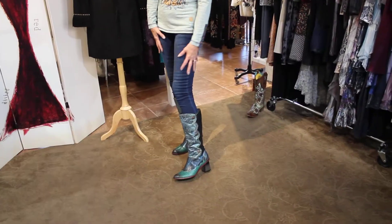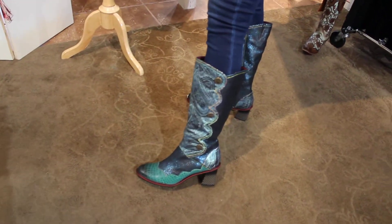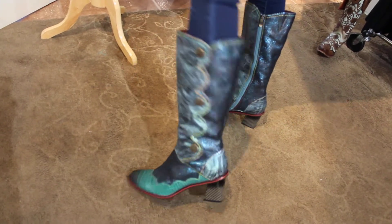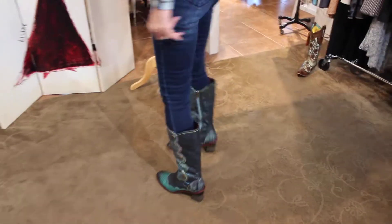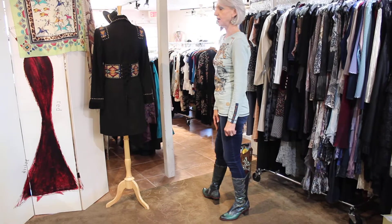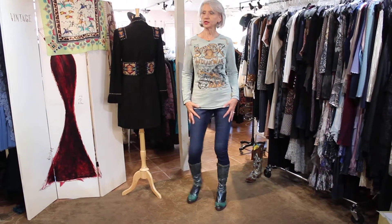Oh my gosh, look at these boots, you guys — is this going to go perfect with this, or what? Oh my gosh, they're gorgeous. These are wow boots. And look at the heel. Now these don't feel high at all — they are not high. If you're thinking 'oh geez,' I think you could totally wear these.